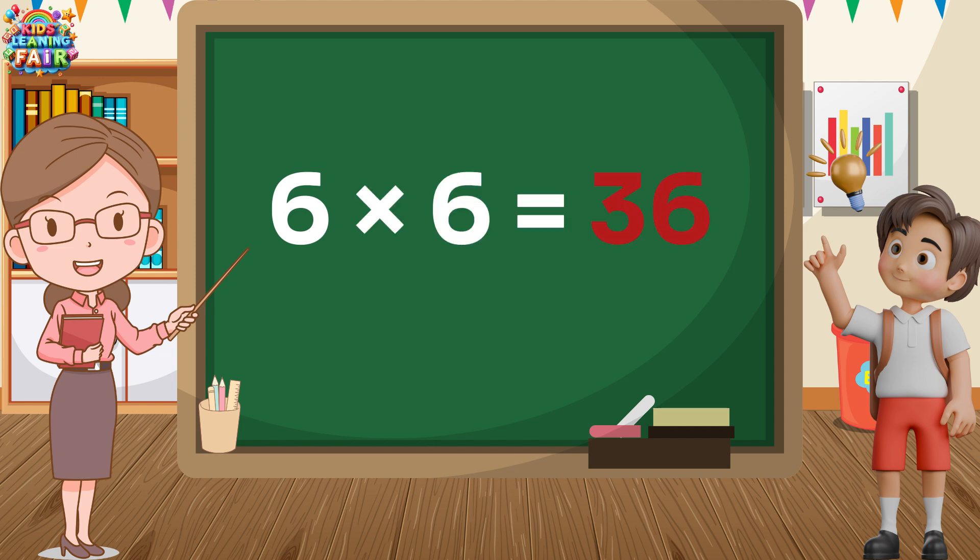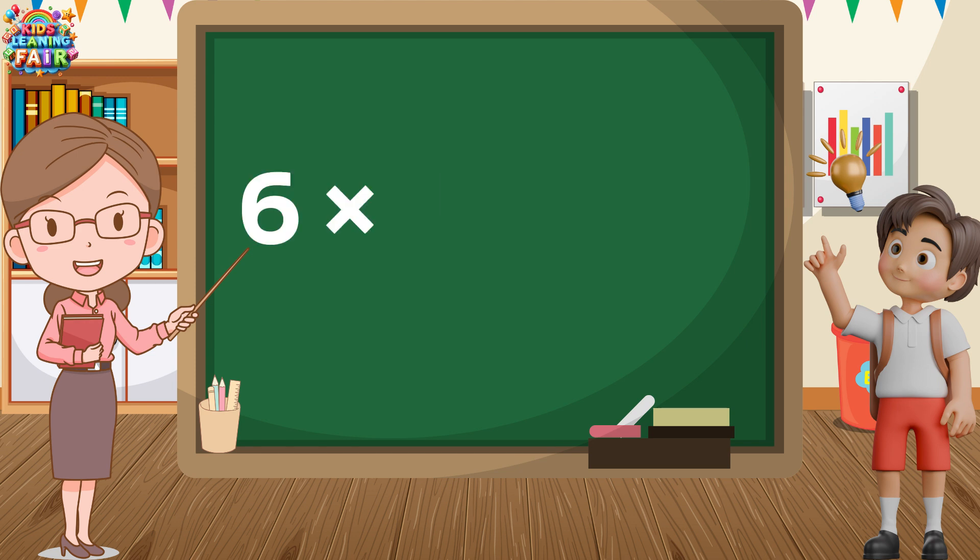Six sixes are thirty-six. Six sixes are thirty-six. Six sevens are forty-two. Six eights are forty-eight. Six nines are fifty-four. Six tens are sixty. Six tens are sixty.